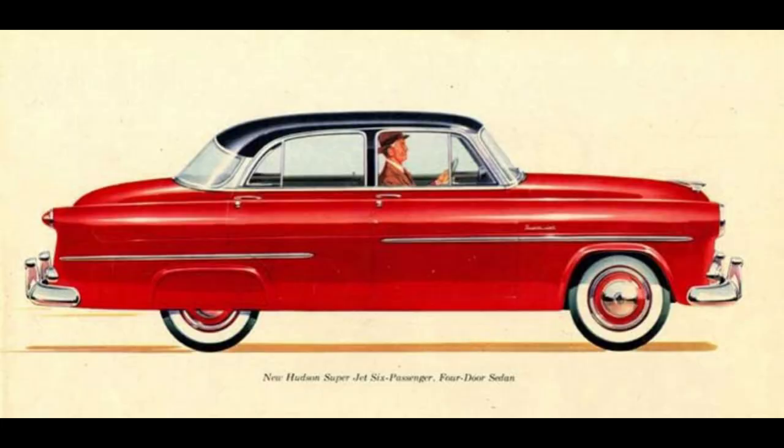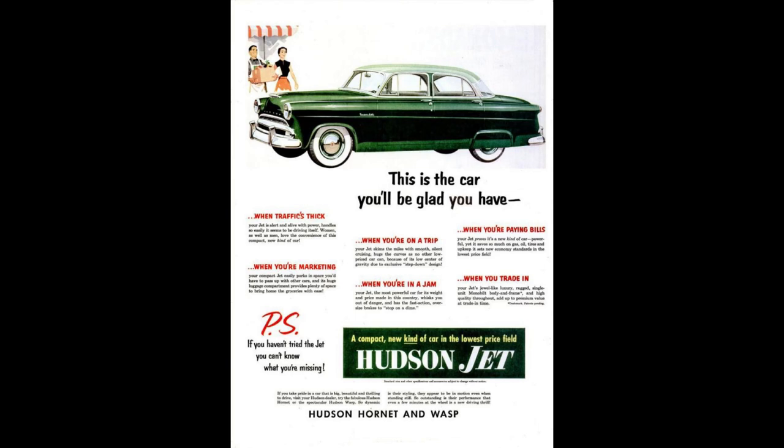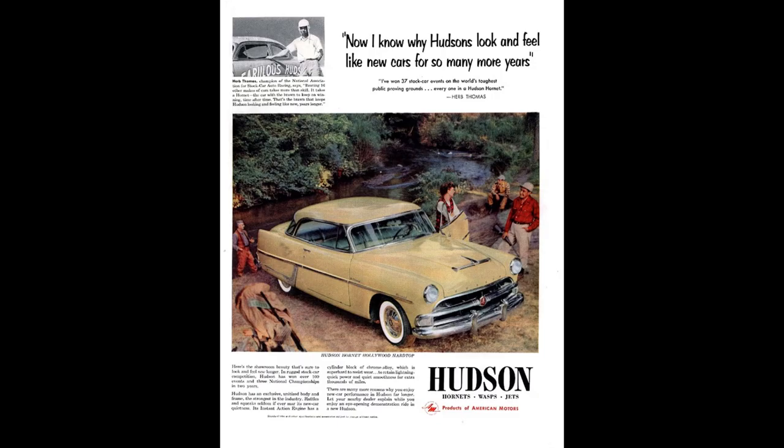Hey Nash, hey, come over here — you see what I got here? If we shack up together, we could be hash. For Hudson to make a compact car was so far out in left field, so far from the normal. It was ultimately looked at as a failure because it only lasted two years. And when Nash took over Hudson and formed AMC, the Jet was dropped in 1955.